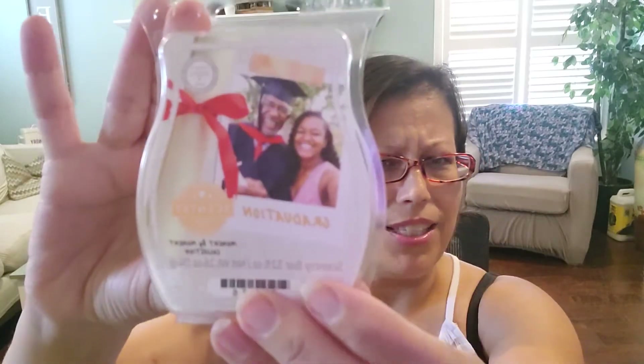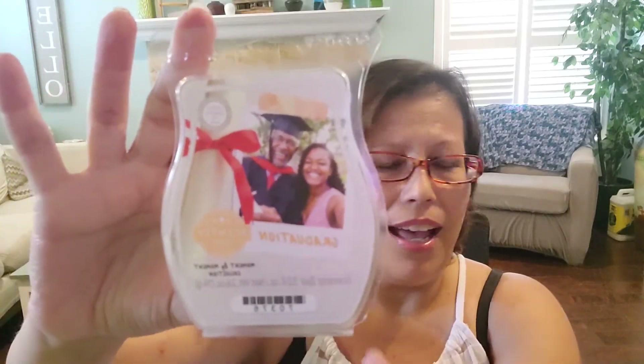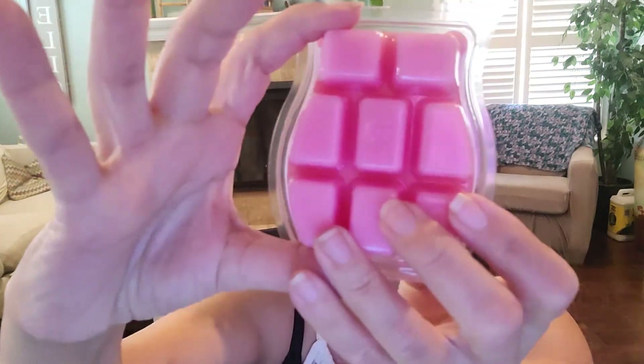Thank you guys so much for watching. I think this is a really special collection — really cute packaging, and the scents I think are all good. The standouts for me would be definitely Graduation, just because it's so unique and interesting — the crisp green apple and the vanilla, I just love that one. Also Down the Aisle — great in my opinion. And then Birthday Wishes — oh my god, just so good. If you guys got this collection, let me know what your thoughts are. Did you add any to your club? How do you think Birthday Wishes compares to Happy Birthday? Thank you so much for watching. If you like this video, give me a like and consider subscribing. Bye!